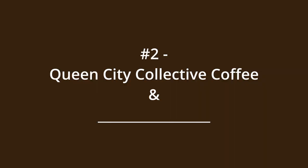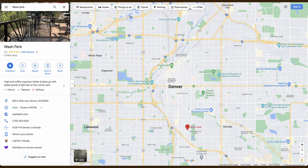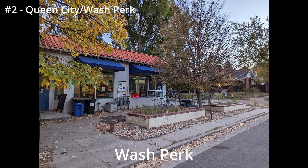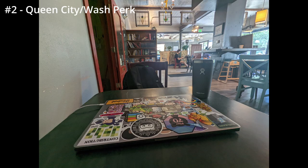Number two is a tie: Queen City Collective in Baker and Wash Perk in the Wash Park area. Both sit at the corner of intersections deep in neighborhoods, giving them great local neighborhood vibes. Queen City has more of an industrial vibe connected to a brewery, whereas Wash Perk is a quirky converted residence turned coffee shop. They both have tons of locals and decent seating, but both fill up quickly. Queen City does not have wi-fi on weekends and their outlets are just okay — only a couple.